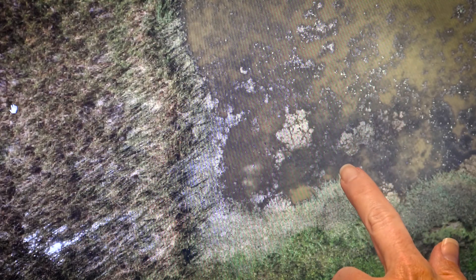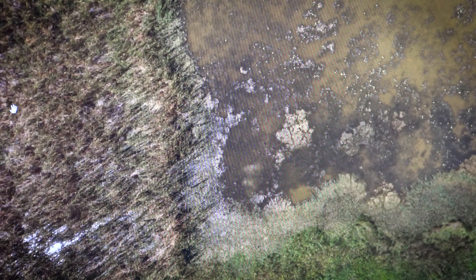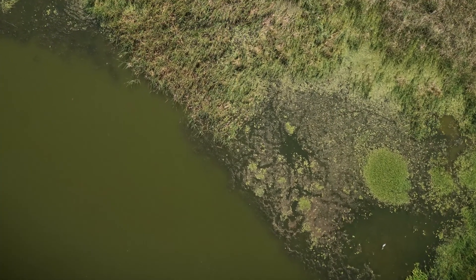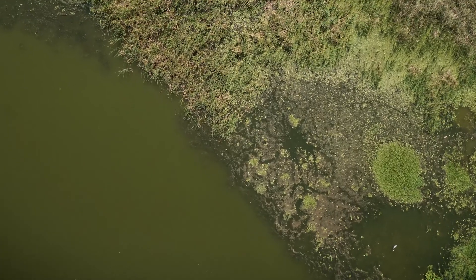Here in this image you see emergent vegetation in this region, and this darker signature is submerged aquatic vegetation. What we want to see is the emergent vegetation come in and recruit throughout the cell, and the imagery allows us to track these trends and see what's going on and understand the growth of the vegetation.